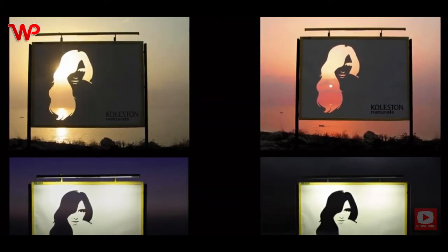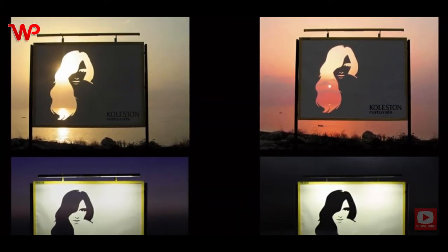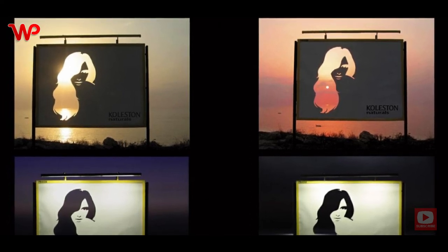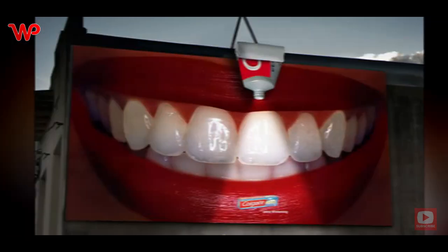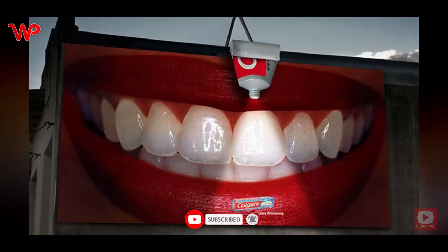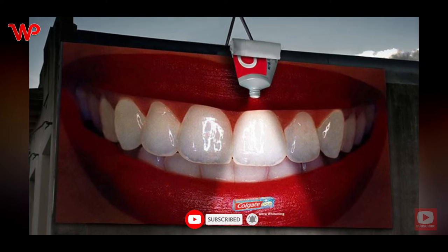This innovative design features a woman's hairdo cut into the billboard and makes use of negative space to capture the variations of Koleston Naturals' colors through the different phases of the day and night. That's exactly what this billboard by Colgate wishes to emphasize — and may we just commend the people behind this, because they did a splendid job.